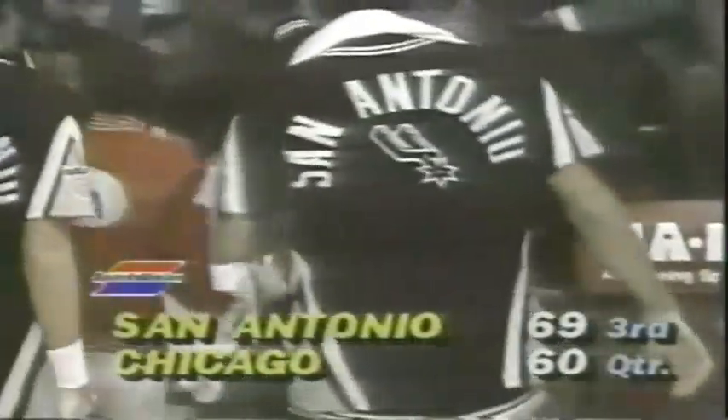A nine-point Spurs lead. Timeout on the floor. The ball now as we return to play — Jordan almost lost it, tipped over the sideline and out of bounds. San Antonio gets it right back. The Spurs have outscored the Bulls 11-6 beginning the third quarter here — nine to two free throws by Artis, nine points by Gervin, and that's it.